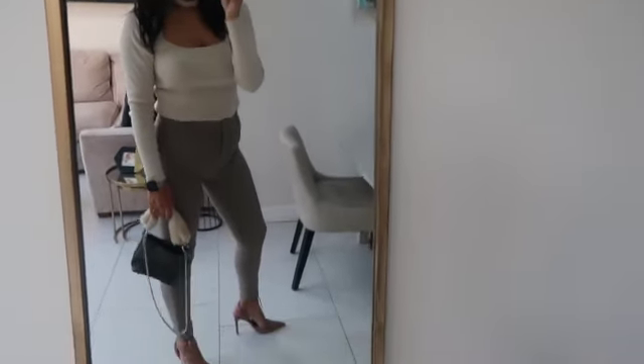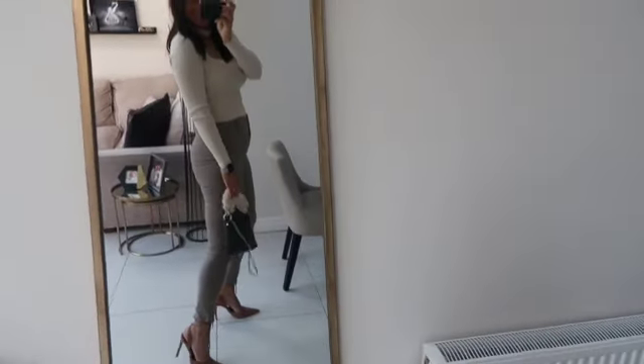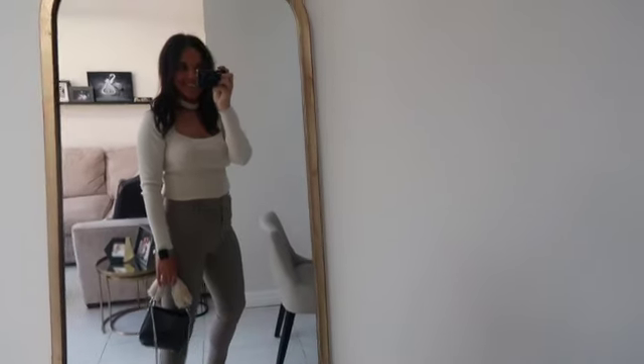I paired these up with a simple basic Zara top for a bit more of a dressy look — like you're going out for a nice lunch, Mother's Day or Easter outfits. But I totally paired these down with trainers, a blazer and a white tee. I'm 5'8 and they just came around my ankle, so they could be worn with a heel. I picked them up in a size 12 and these were £10 — super great value.